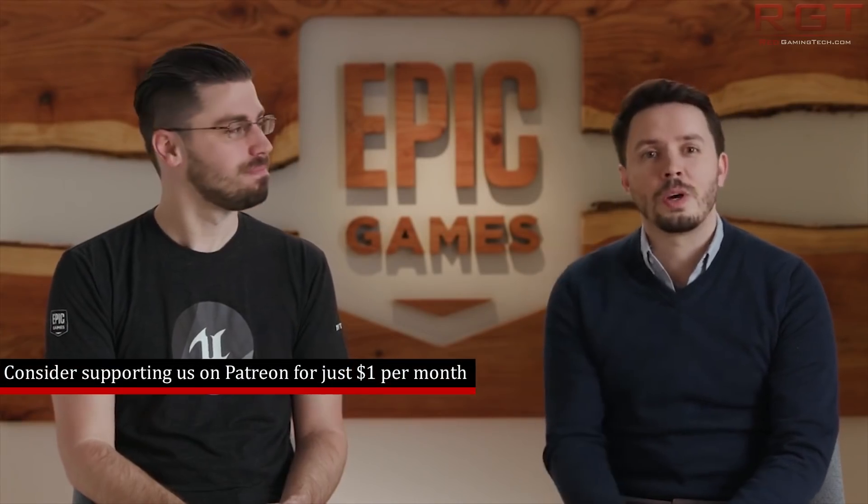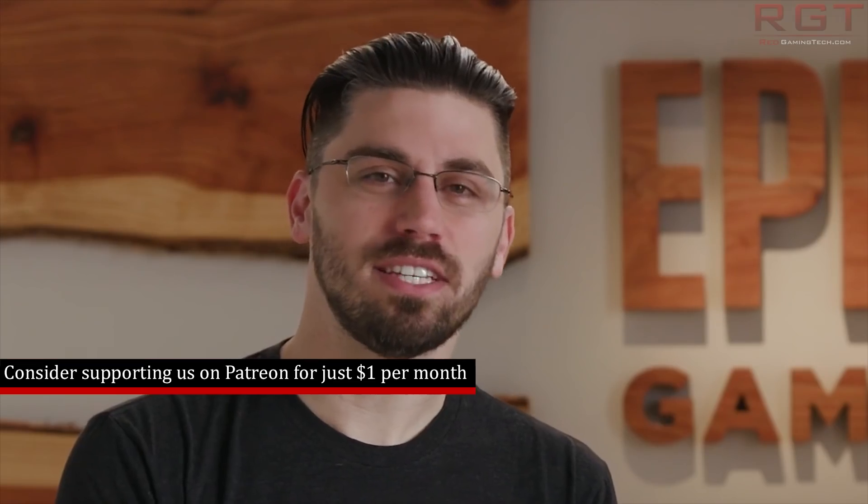Ladies and gentlemen, my name's Paul and in this RedGamingTank.com video, we're going to be discussing and analysing a rather interesting series of comments from Epic Games, and this is all concerning Lumen in the Land of Nanite.